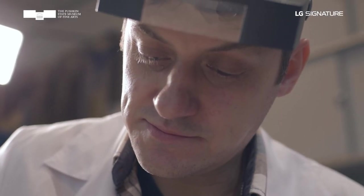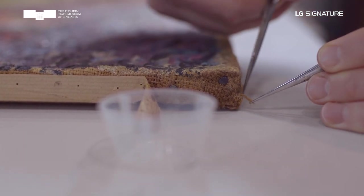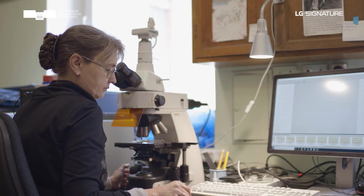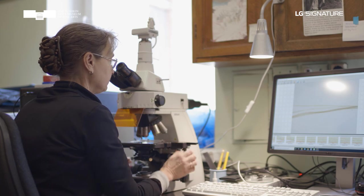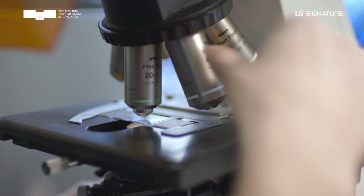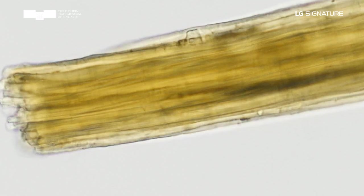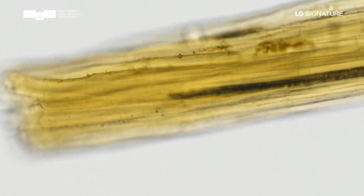In the next step, the conservators selected fragments of threads from the canvas. A series of studies was conducted at the Department of Higher Plants, Faculty of Biology of the Moscow State University, to identify the nature of the origin of the threads and the fibers. At the first stage, a light microscope was used to ascertain that the sample consisted of uniform, finer fibers. These thin fibers were then separated from each other for further study.